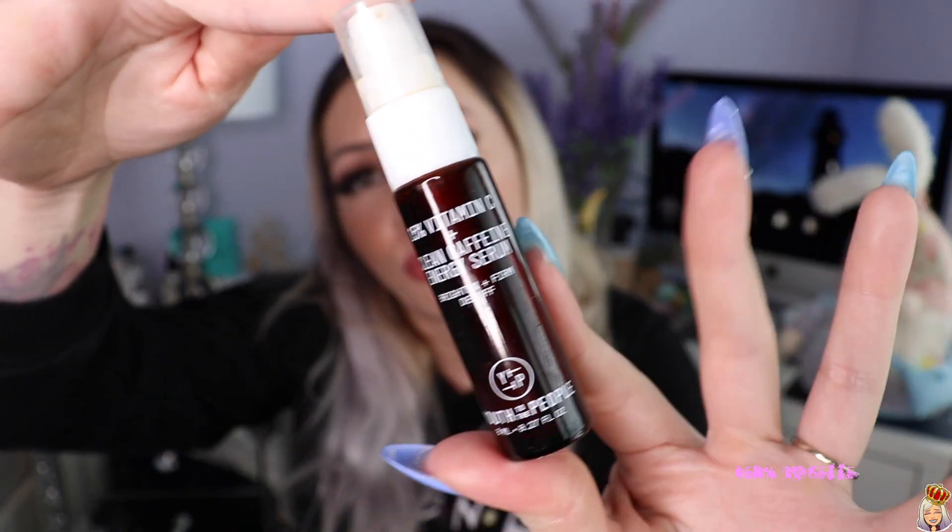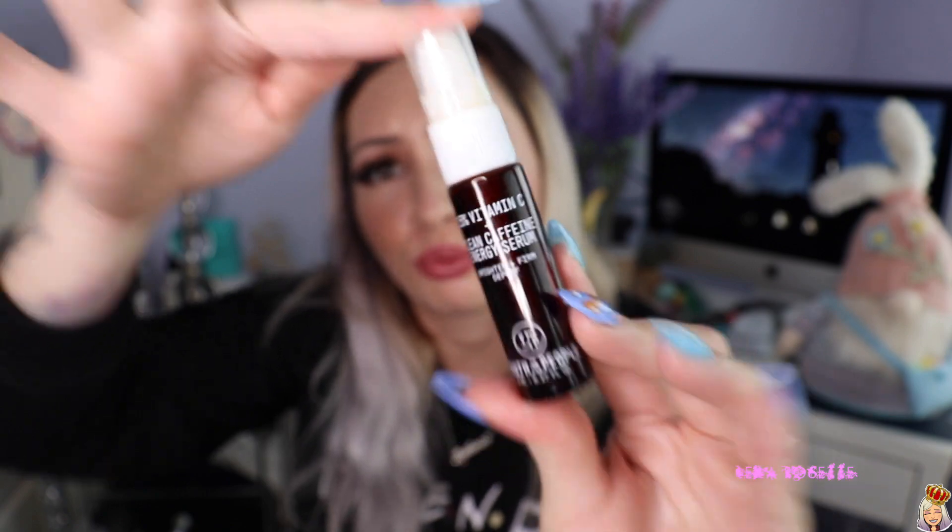This next Youth to the People product also worked out really well for me — the 15% Vitamin C and Clean Caffeine Energy Serum. I would wear it at night when I wanted to brighten my skin, and I'd wake up in the morning with really nice, rejuvenated, brighter skin. It was a really great product. Both Youth to the People products in this video have been amazing — I'm glad I didn't judge them by the same standard as their cleanser, which didn't work for me.